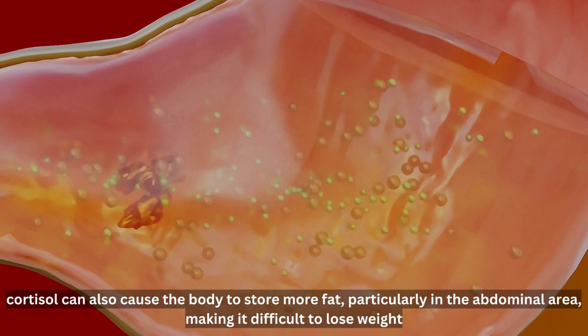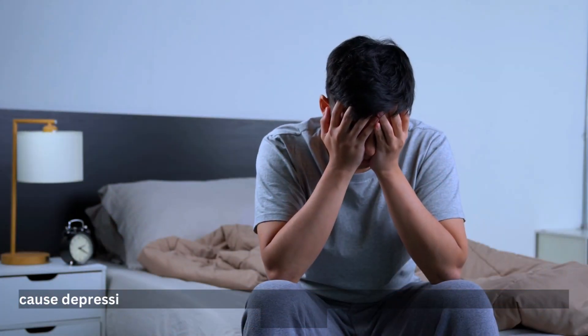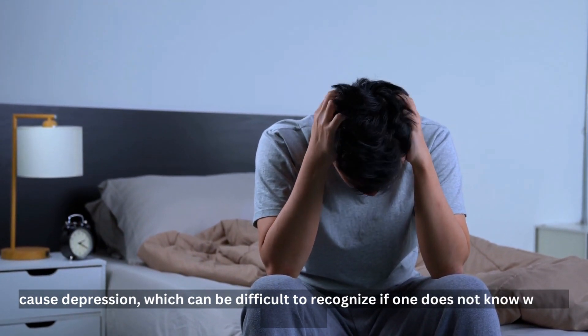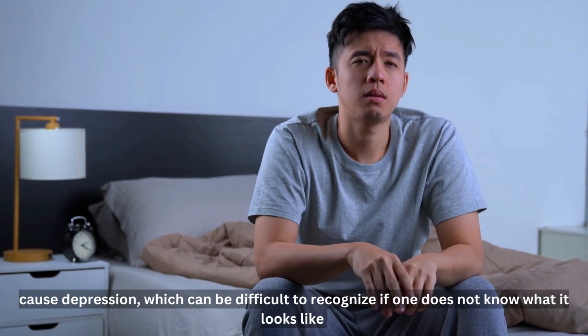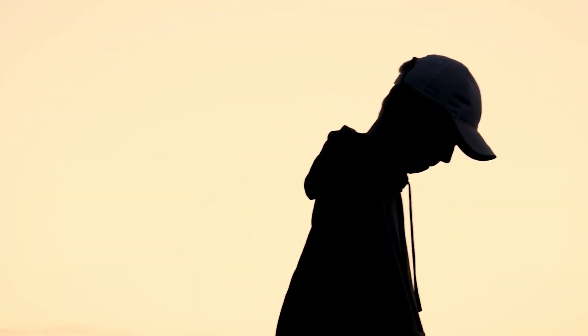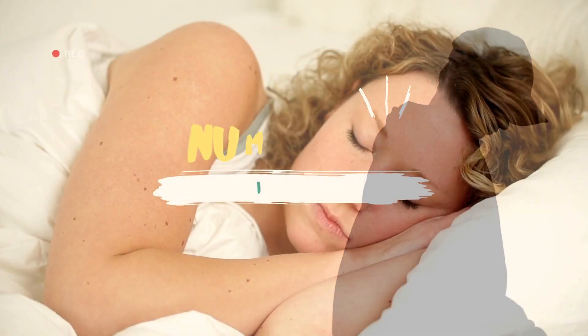High cortisol levels can also cause depression, which can be difficult to recognize if one does not know what it looks like or how it manifests. Signs of depression are extremely variable depending on the person. However, some common signs include sadness, listlessness, irritability, as well as fatigue and exhaustion.